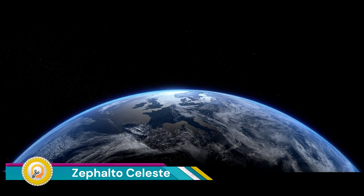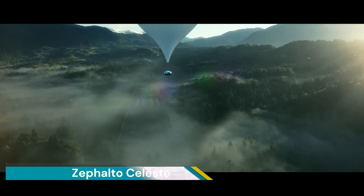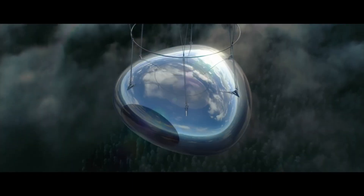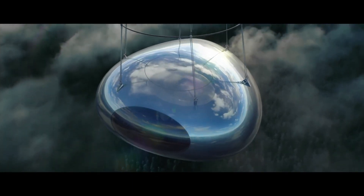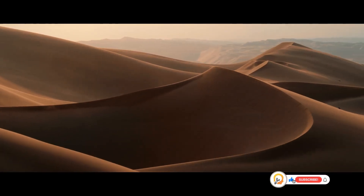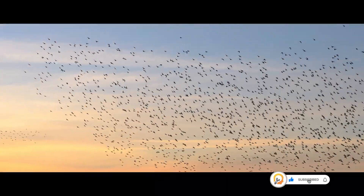The Zephalto Celeste is a high-tech space balloon designed by the French company Zephalto Space Balloon. The balloon is designed to take passengers on a luxurious trip to the edge of space, offering panoramic views of Earth and the darkness of space beyond.